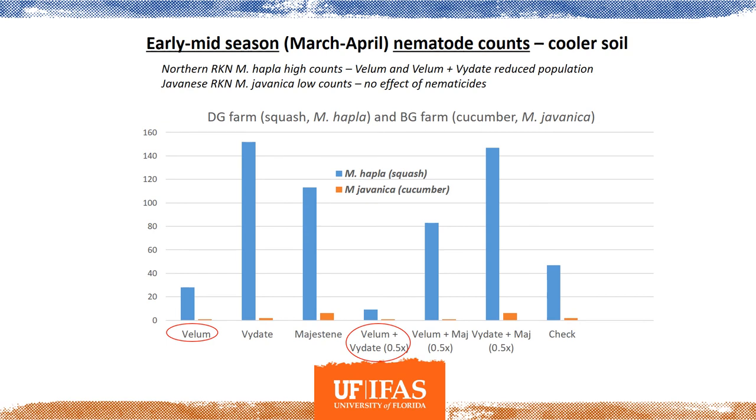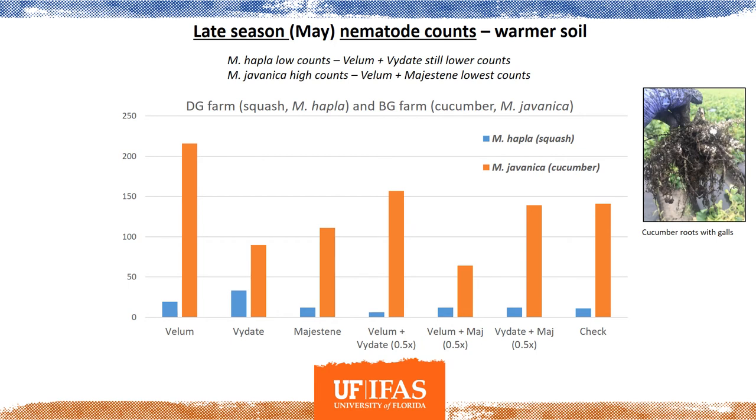Looking at nematode soil counts early in the season — March and April — the soil is still pretty cool, and we see pretty high counts for M. hapla in the squash. We do get a reduction when we apply vellum and vellum plus vidate. We didn't see much effect with the other treatments. For the cucumber trial, javanica populations were still pretty low early on, partly because that field was fumigated, but also because hapla — which prefers cooler soils — tends to have much higher populations early in the season compared to javanica, which is more of a tropical root knot nematode.